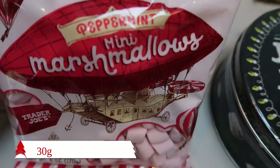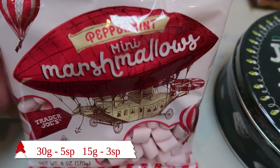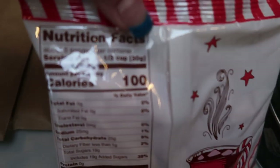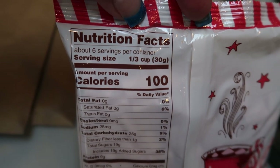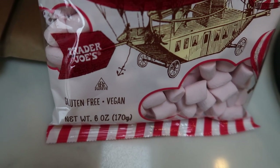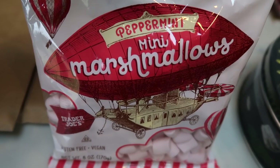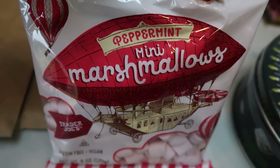Also new to Trader Joe's this year are their peppermint mini marshmallows. How cute would these be as cookie decorations, in hot cocoa, or even in your coffee? They are 100 calories for one third of a cup — I'll put the WW points on the screen for a full serving and a reduced serving. What's great about Trader Joe's marshmallows is they are gluten-free and vegan. Most marshmallows have beef gelatin in them, but Trader Joe's are vegan and gluten-free. Peppermint mini marshmallows — how fun for the holidays!